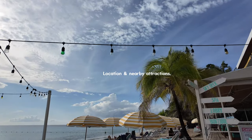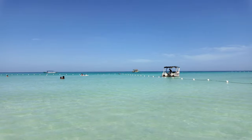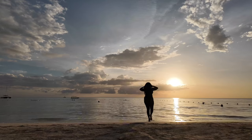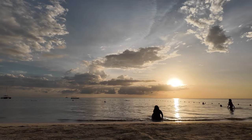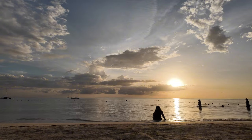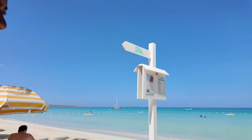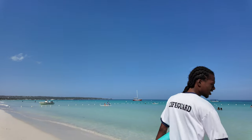One of the biggest perks of staying at Skylark is its unbeatable location — it's right on Seven Mile Beach. You're literally steps away from one of the most stunning stretches of sand in Jamaica. Whether you want to start your morning with a quiet walk along the beach or take a sunset dip in the crystal clear water, it's all just outside your door. And if you're feeling adventurous, Skylark offers complimentary non-motorized activities like paddle boarding, which is a great way to explore the coastline at your own pace and soak in the gorgeous views.